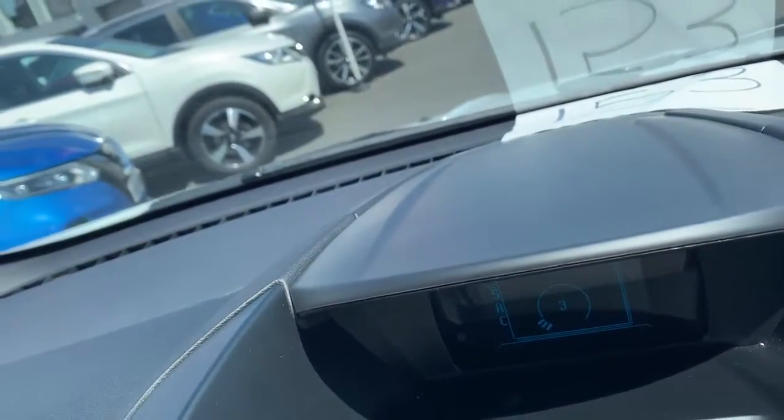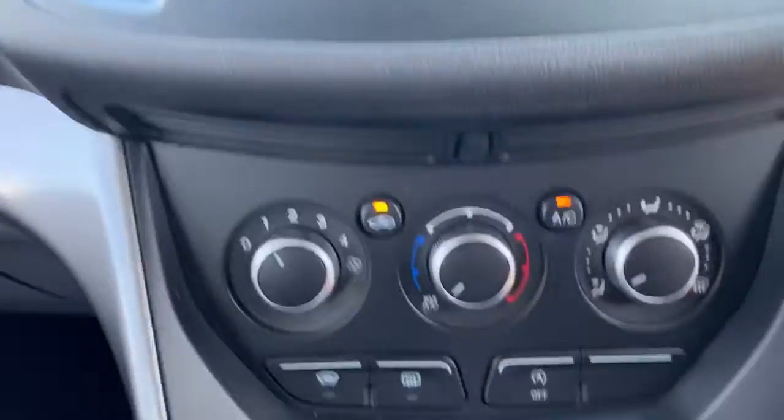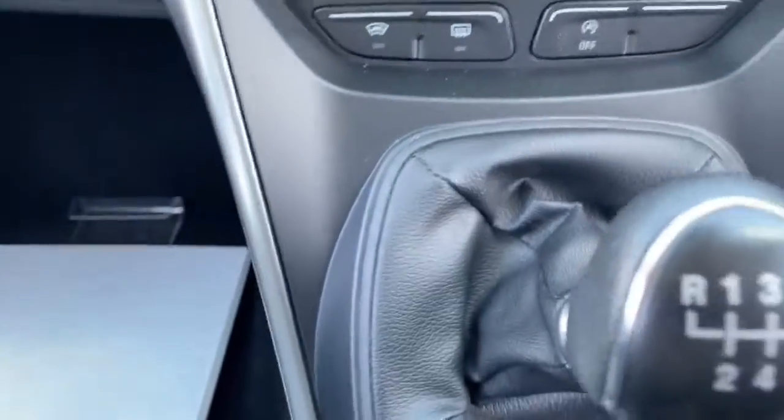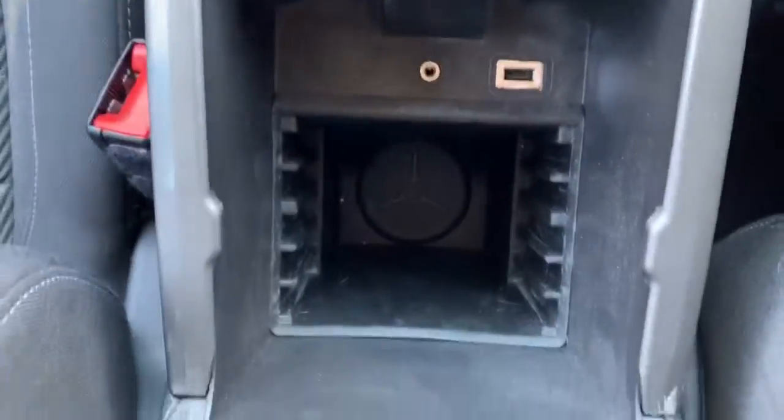It's got a sound system, AUX connectivity, air conditioning as standard, a heated front windscreen and heated rear screen, a 12-volt charging point, and a USB slot down there for the phone.